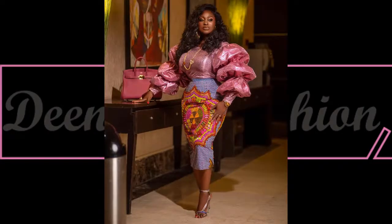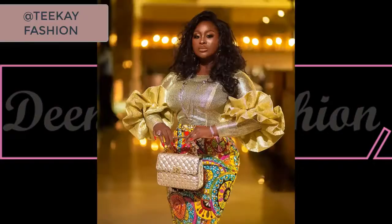Here we have beautiful TK serving us a lovely elegant style inspiration with a beautiful three-layer puff sleeve. She's creative — she's a creative designer.